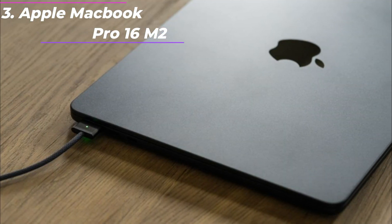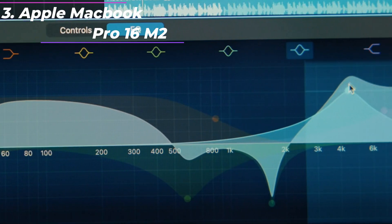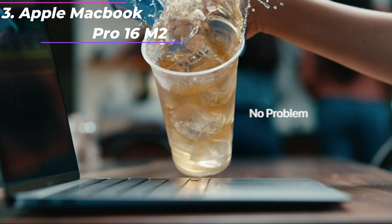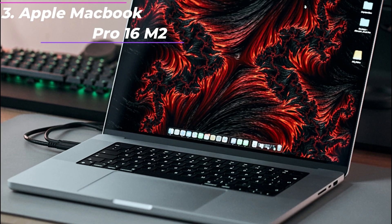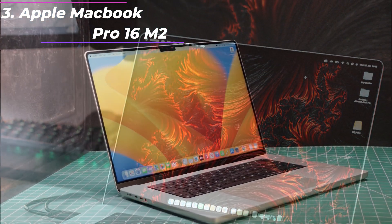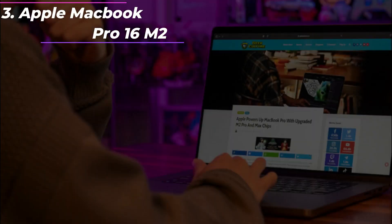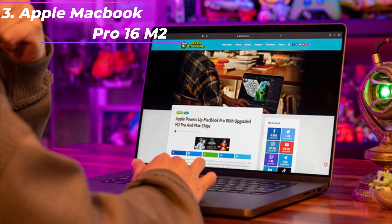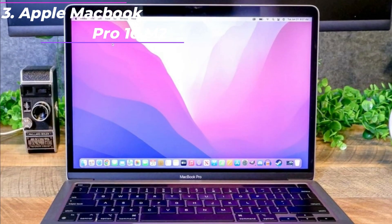Up to 18 hours of battery life — go all day thanks to the power-efficient design of the M2 Pro or M2 Max chip. The MacBook Pro delivers exceptional performance whether it's running on battery or plugged in. Fully compatible — all your pro apps run lightning fast, including Adobe Creative Cloud, Xcode, Affinity Designer, Microsoft 365, and many of your favorite iPhone and iPad apps.